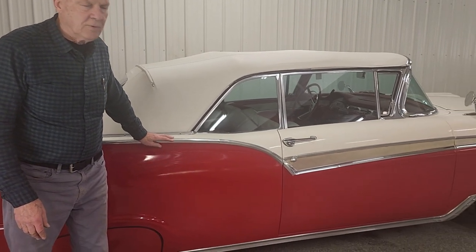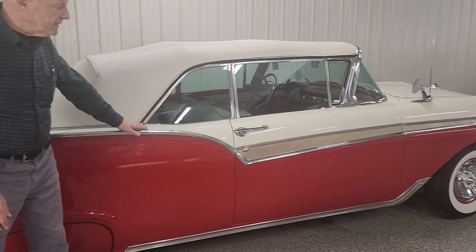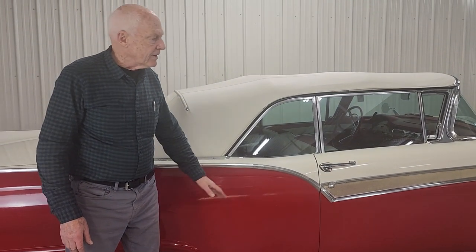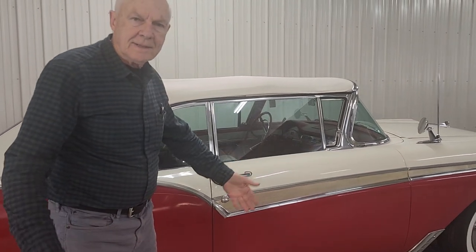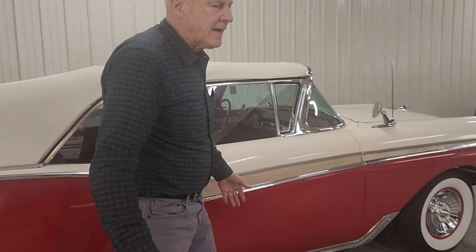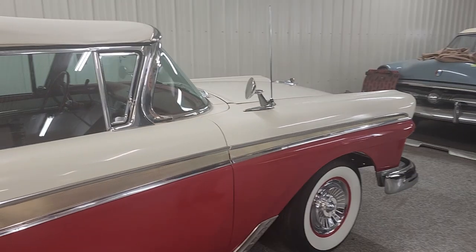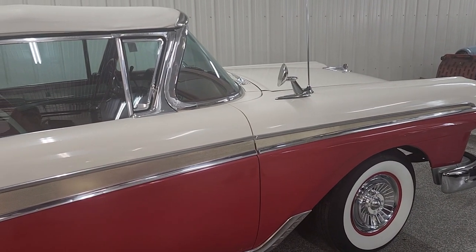I really like it, especially with this two-tone paint. In this case, it's red and white, and the white top — outstanding. This car here is a true history vehicle, meaning it just goes down as a history vehicle because it's so beautiful. It has everything you could ask for.